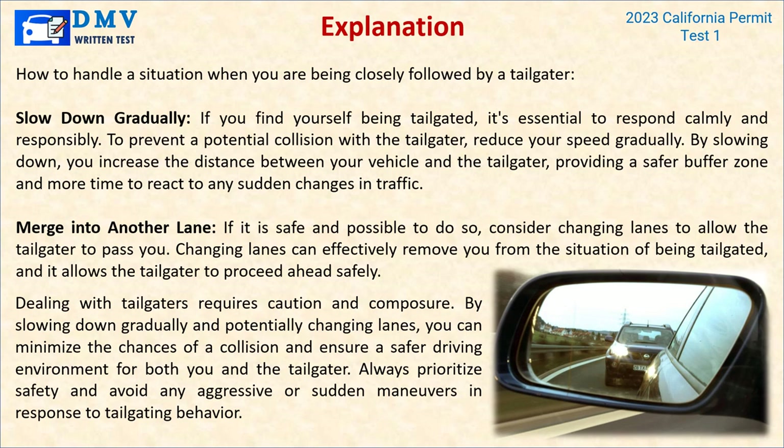Explanation: If you find yourself being tailgated, respond calmly and responsibly. To prevent a potential collision, reduce your speed gradually — by slowing down, you increase the distance between your vehicle and the tailgater, providing a safer buffer zone and more time to react. If it is safe and possible, consider changing lanes to allow the tailgater to pass you. Changing lanes can effectively remove you from the situation of being tailgated, allowing the tailgater to proceed ahead safely. Always prioritize safety and avoid any aggressive or sudden maneuvers in response to tailgating.